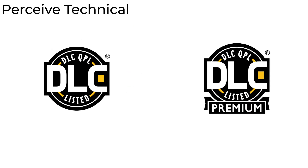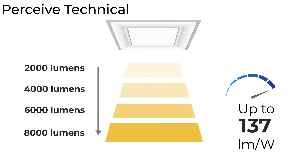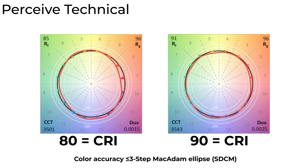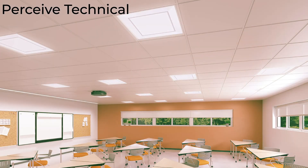From a technical standpoint, the Perceived is DLC qualified, with lumen packages ranging from 2,000 to 8,000 lumens, with efficacies of up to 137 lumens per watt. There is a 9,000 lumen version; however, this option is only available in a 2x4 form factor. Perceived has high color quality in both 80 and 90 CRI options, with CCTs ranging from 2,700 to 5,000 K. Cooper Lighting Solutions' Vivid Tune Color Tuning Solution will be available for the Perceived series in early 2021.